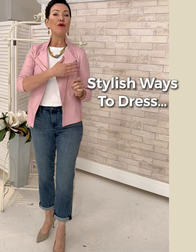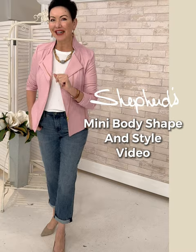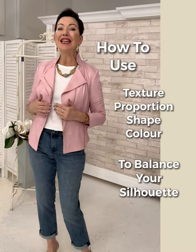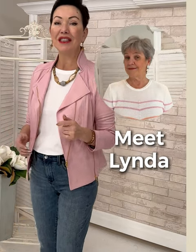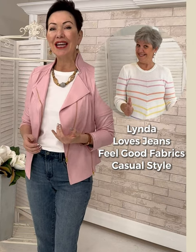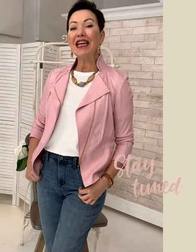Stylish ways to dress a fuller upper arm and a fuller midsection — that's what we're looking at on today's Shepherds mini body shape and style video. Hi, it's Elaine here with Shepherds, and today is episode seven in our series. You're going to meet the lovely Linda, who you'll recognize from our many lifestyle segments where she often models with us.